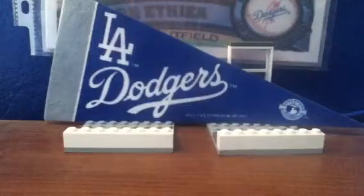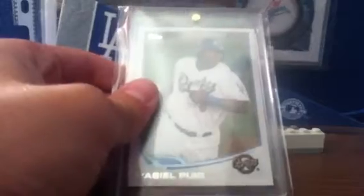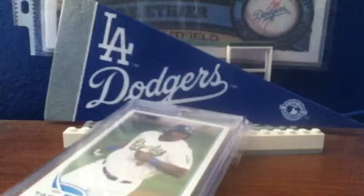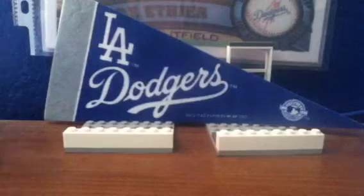At number 19, from 2013 Topps Pro Debut, Yasiel Puig Rookie Card when he was on the Rancho Cucamonga Quakes. He actually hit a walk-off home run yesterday in the 11th to win 1-0. If you haven't seen the walk-off home run, go check it out — it's pretty cool. He throws his hands up in the air like a little kid.